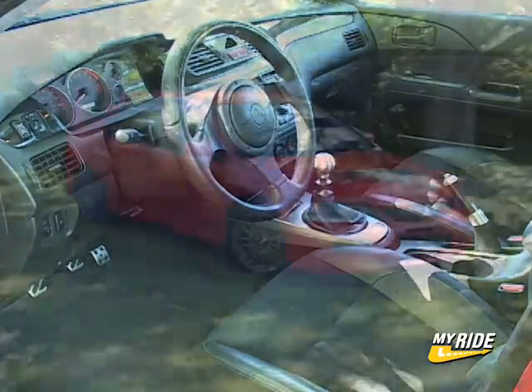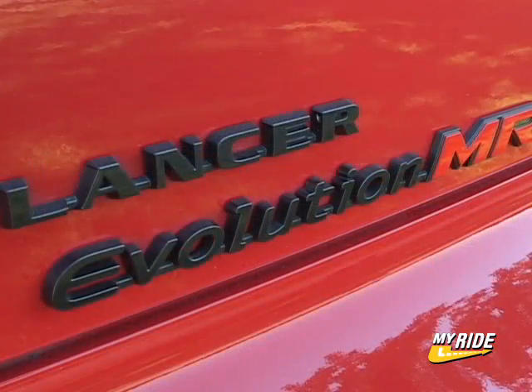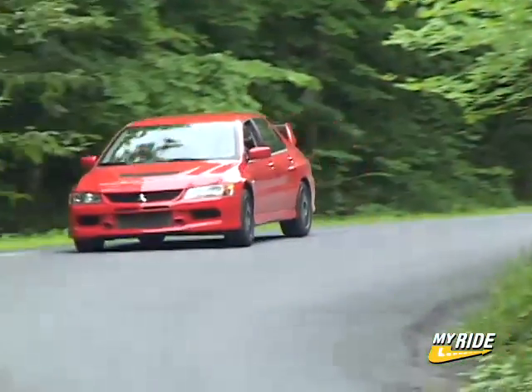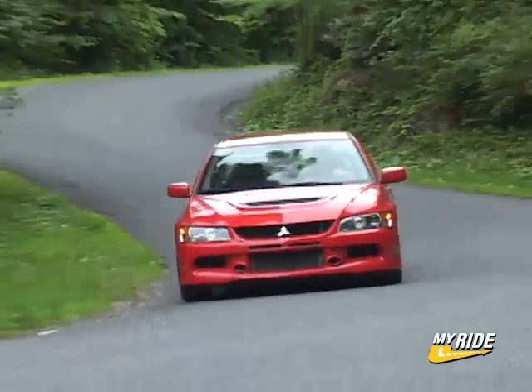Since then, new trim levels of the Evo have been added and this one here, known as the MR, is at the top. With an MSRP of $36,894, this is the most desirable of the Evolution foursome available.